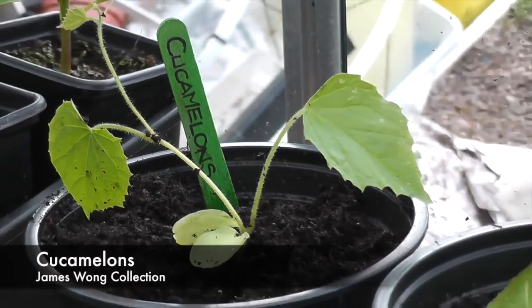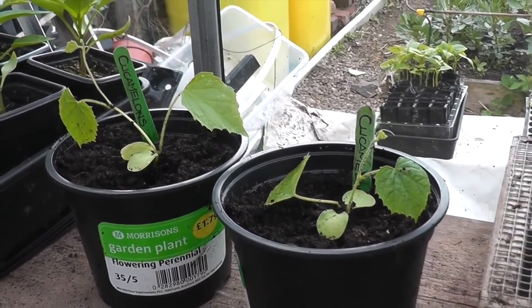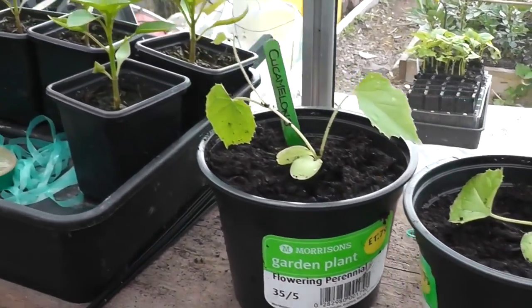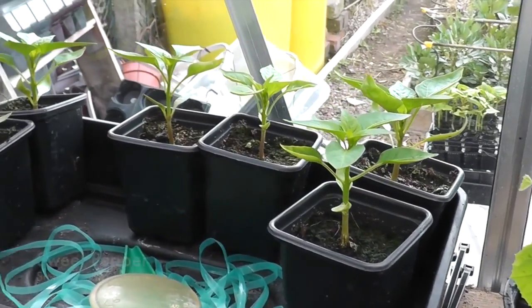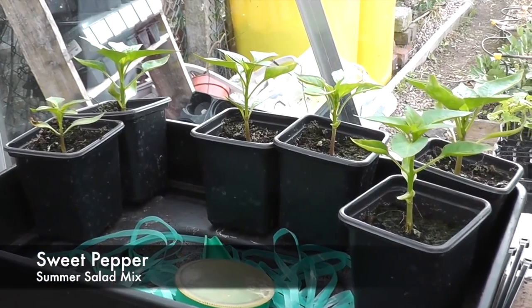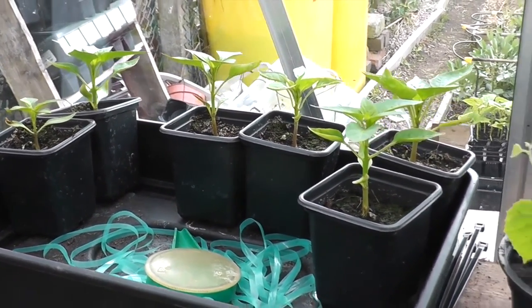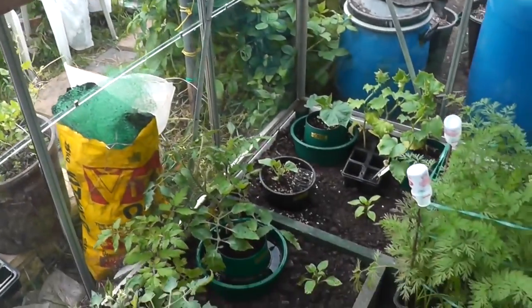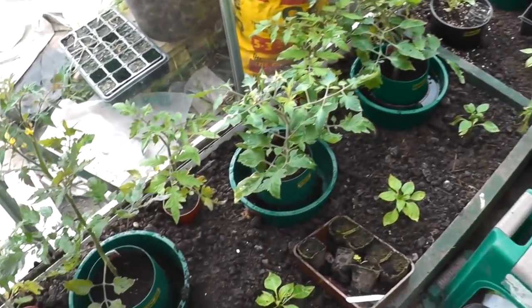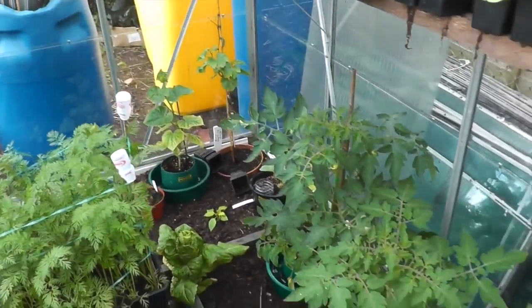This is a couple of cucamelons which were kindly donated again by Marina and Andy. And there are a few more sweet peppers there ready to go out when the borders are more cleared in the greenhouse. Looking at Jim's last episode, I don't feel too bad now about getting this cleared out after seeing his - I think he's going to need a loader.